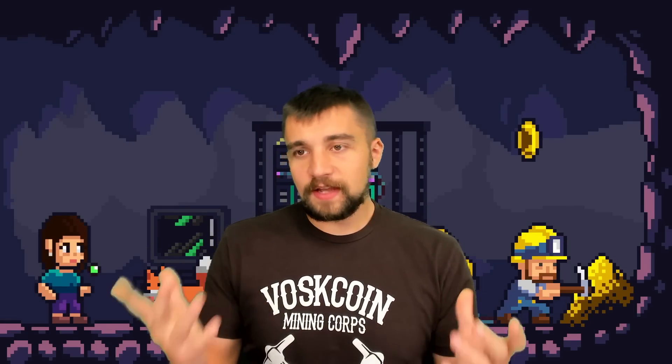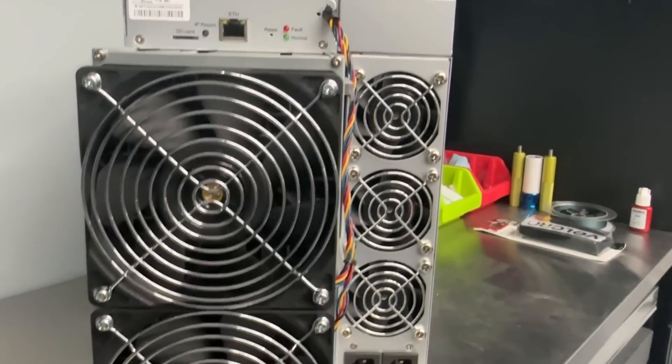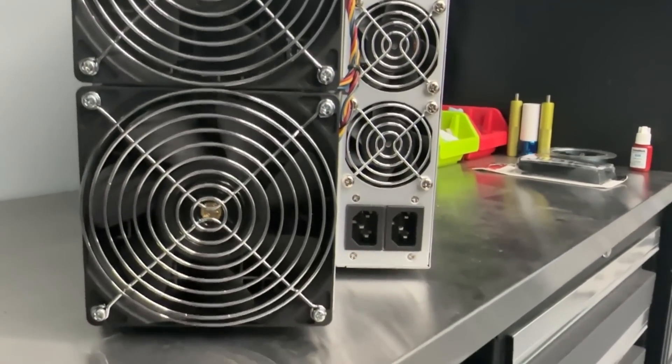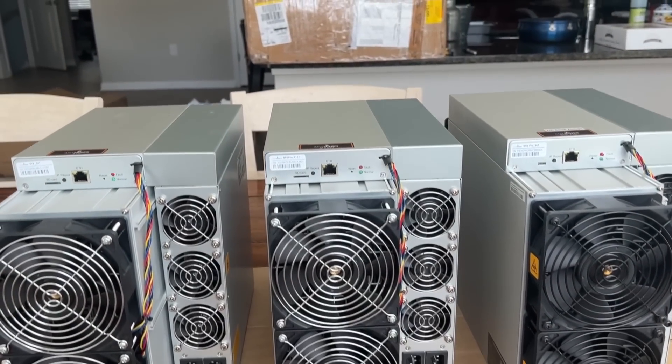That's all I've got today — a basic bare bones overview of the miner. It's good, it works, it's fine. It's less efficient and it's pretty cheap. I've got nothing bad to say about it other than I wish it were more efficient, but if it were more efficient it would just be one of the S19 models. Thanks for watching.